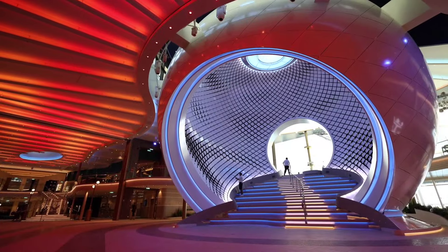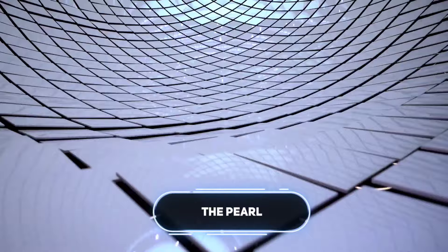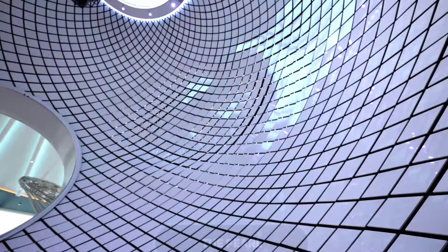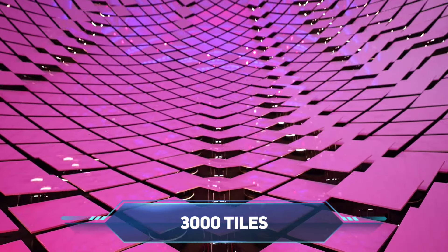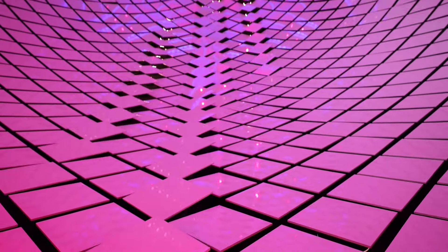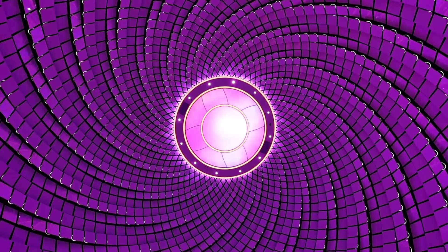Move over seascapes, there's a new marvel at sea. The Pearl — this record-breaking kinetic sculpture, the largest in the world, has been installed on board a ship. Imagine a mesmerizing 53-foot tall masterpiece made of 3,000 individual tiles. These tiles aren't static. They come alive in a mesmerizing dance, their movements mimicking the ocean below. A powerful computer acts as the choreographer,